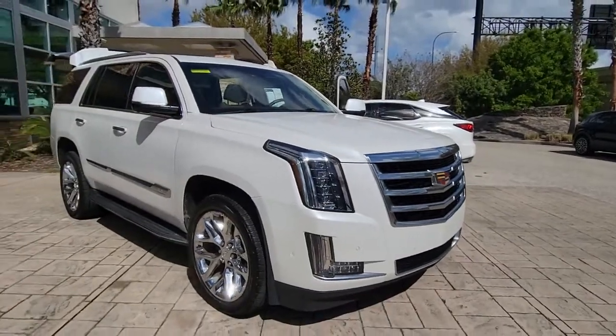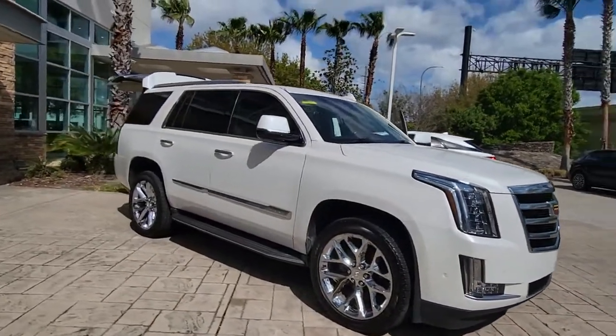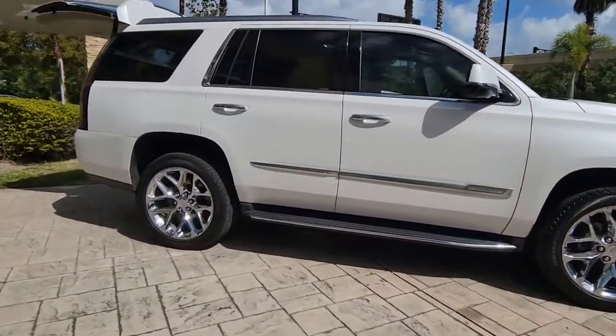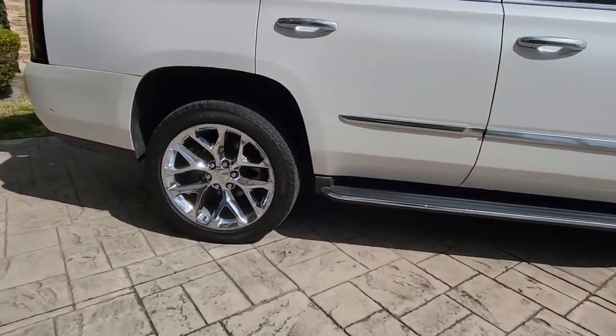You will love the features of this 2017 Cadillac Escalade. With less than 70,000 miles on the odometer, this vehicle stands out from the rest.